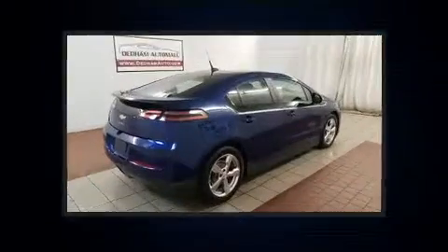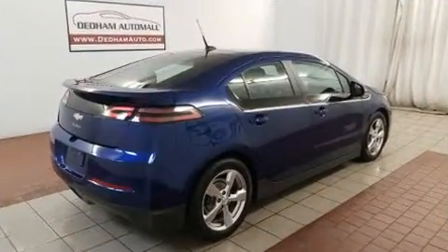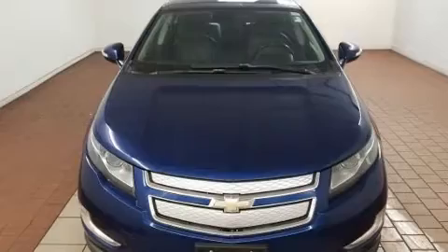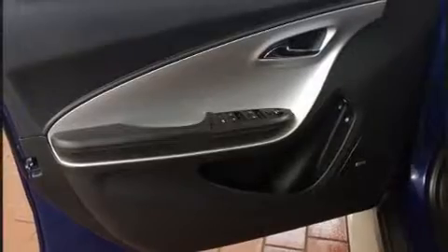Chevrolet infused the interior with top shelf amenities such as front and rear reading lights, variably intermittent wipers, fully automatic headlights, heated door mirrors, and more. Storage solutions are integrated throughout the interior, demonstrating thoughtful attention to detail.